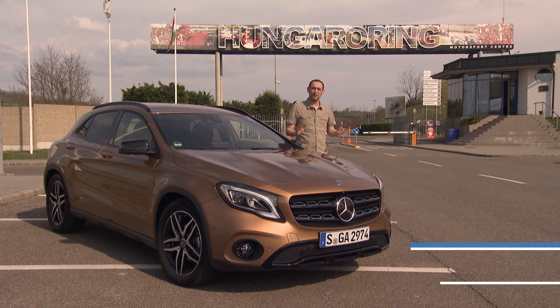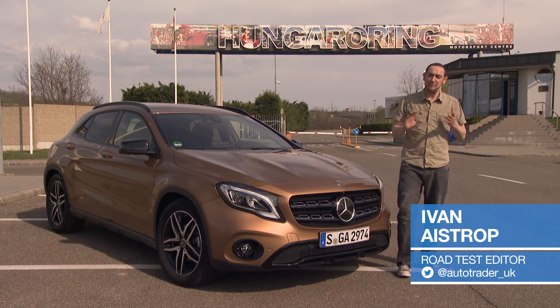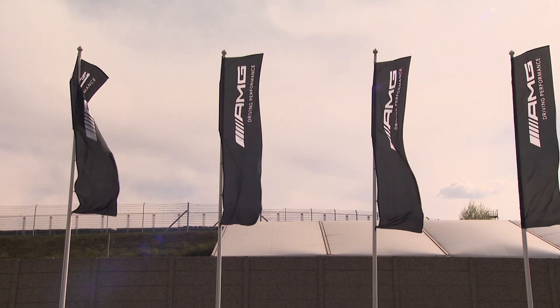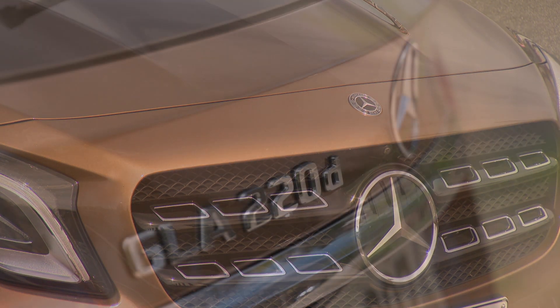This is the Hungaroring, home of the Hungarian Grand Prix. That noise of screaming engines you might be able to hear in the background is a bunch of sporty AMG models hooning around the track. But we've come here to concentrate on a car that you might actually buy: the GLA.